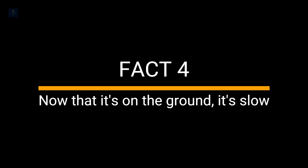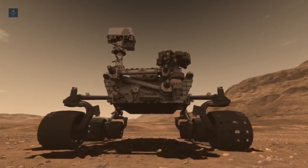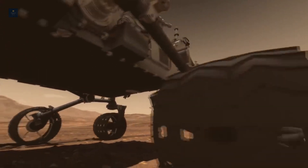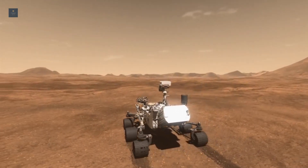Fact 4: Now that it's on the ground, it's slow. The rover is only expected to travel 3 to 12 miles in its two operational years on Mars, with a maximum average speed of 0.00073 miles per hour.